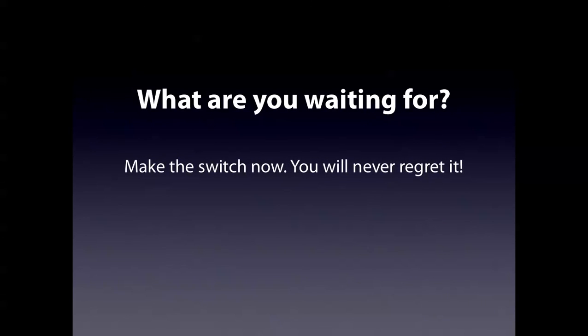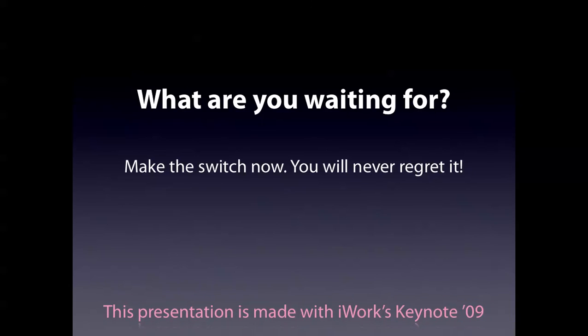So what are you waiting for? Make the switch now — you will never regret it. This presentation is made with iWork Keynote '09, and I hope the transitions and stuff make you want to get Keynote. But you have to use a Mac in order to use Keynote.